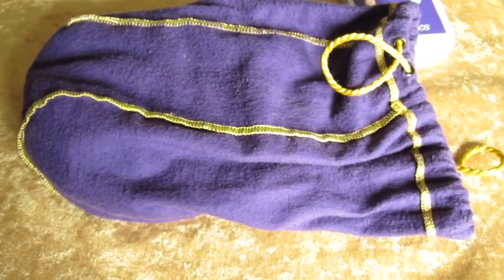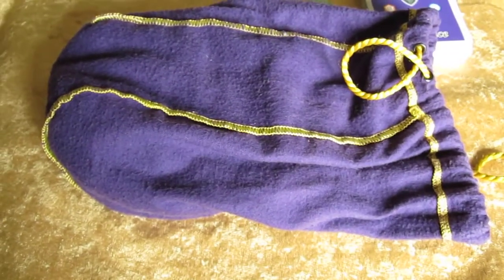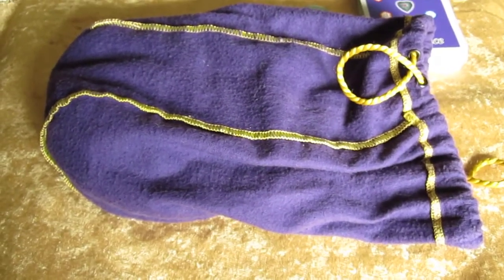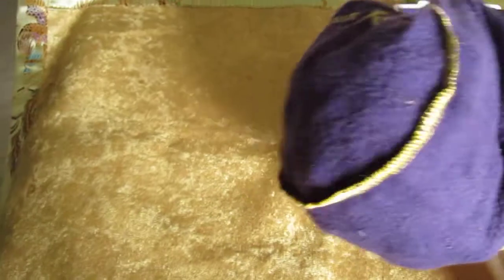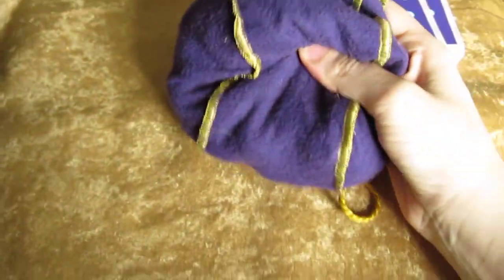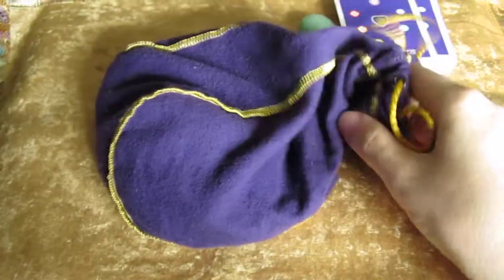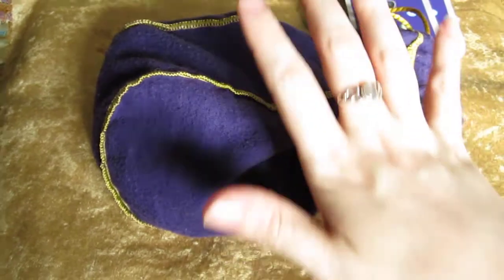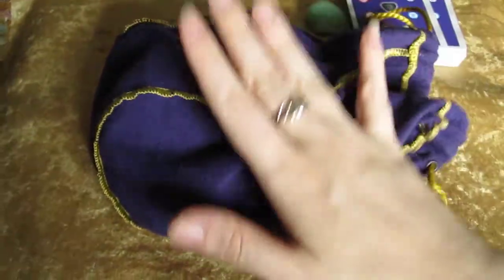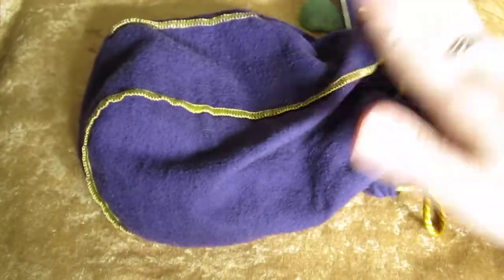With me, obviously I know the messages that are set for the crystals, so I cannot pull them by sight. I have to pull them blindly, which is why I have them in the bag. I have probably close to 100 crystals in here because my deck has 45 crystals in it, and I have almost two crystals per card in here.